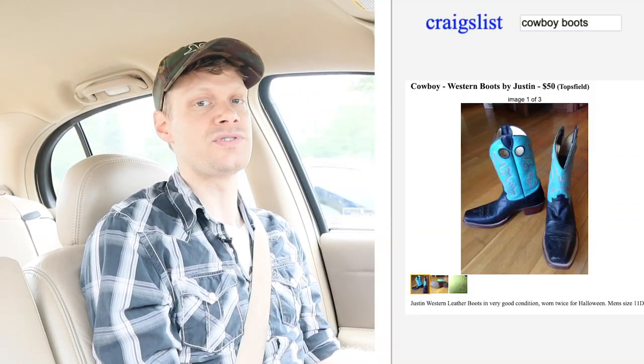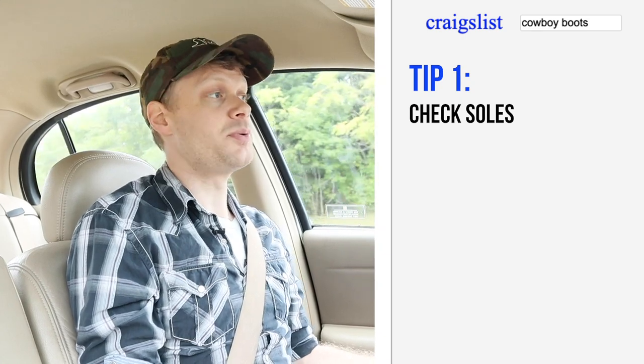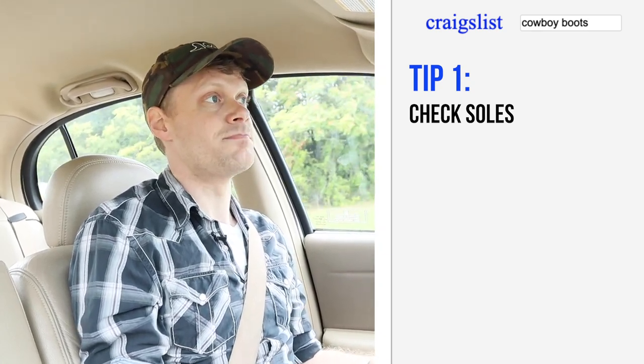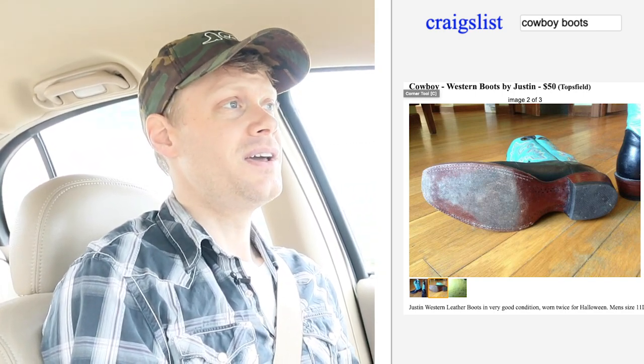They were originally posted for $50. And the first thing you want to look at — this is the first tip — you've got to make sure the boot is in good shape where it is most worn. Because if it's not, it's just going to cost you extra money. You want to see how the boot is actually wearing on the bottom.